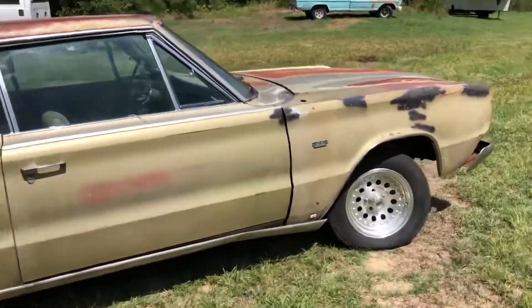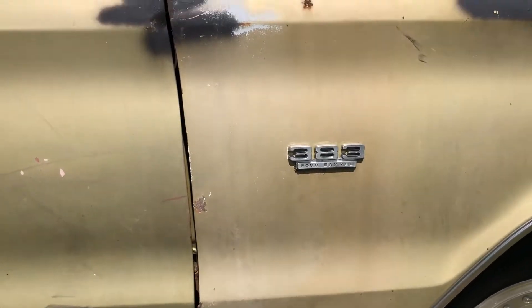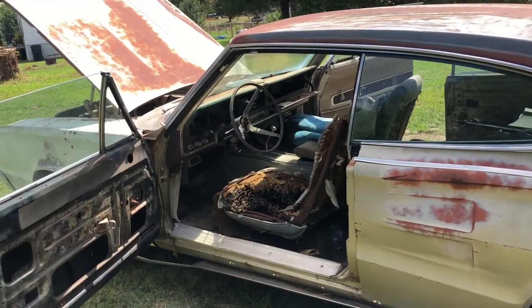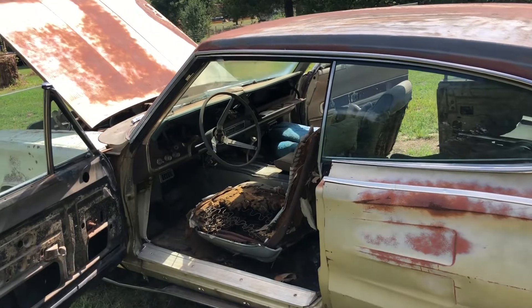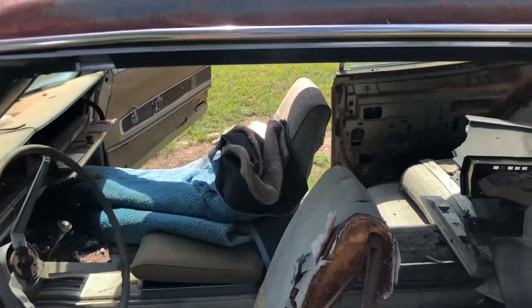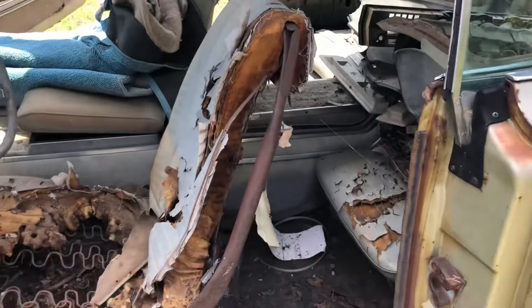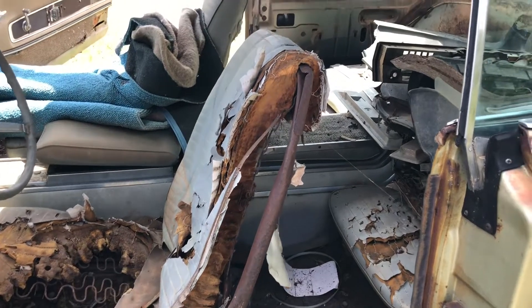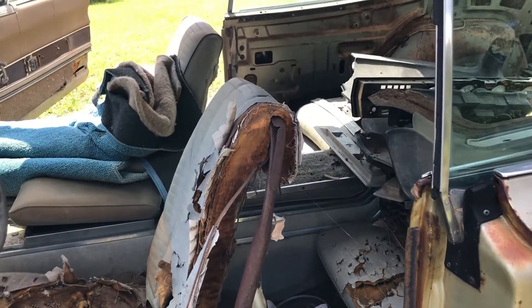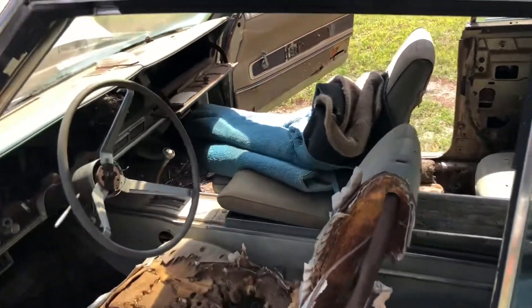The engine is still in it but it is locked up and doesn't seem to be any good. Like most junkyard cars, parts have been removed from it and animals have obviously been living in it. This is pretty much the condition I got it in. I actually traded for it a couple years ago, but I've only had the car in my possession about 10 months or so.